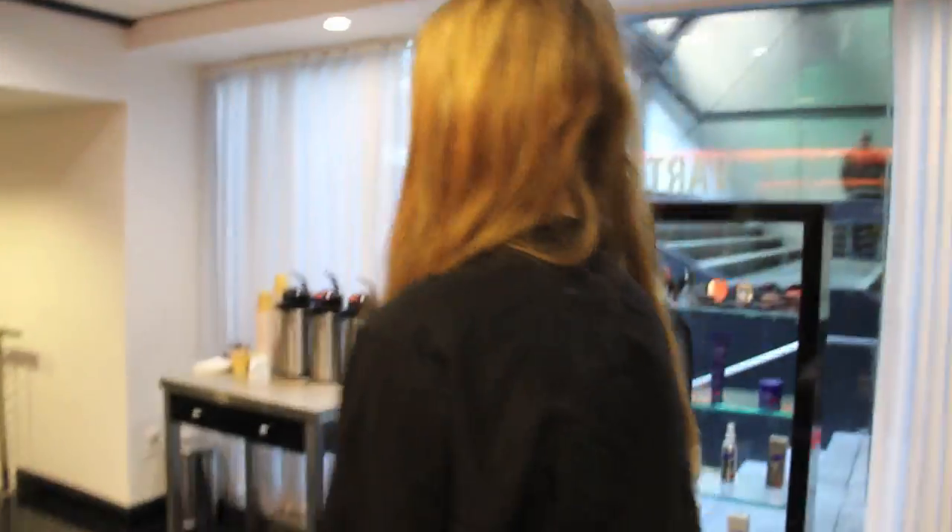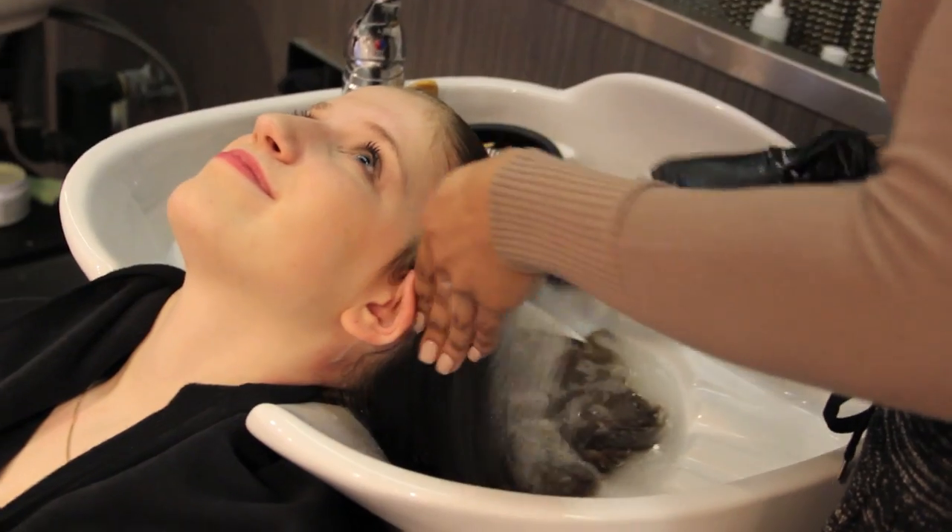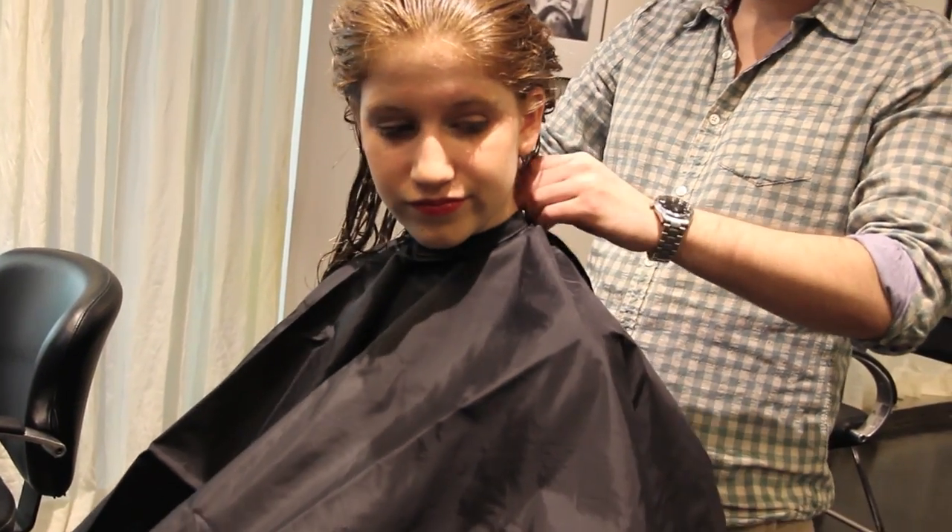So this is Daisy before her haircut, and I personally think she ended up looking like Jennifer Aniston when she was done — in a really good way. Her haircut was so amazing. So this is her getting her hair all washed out.